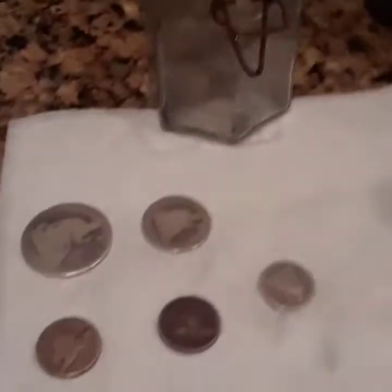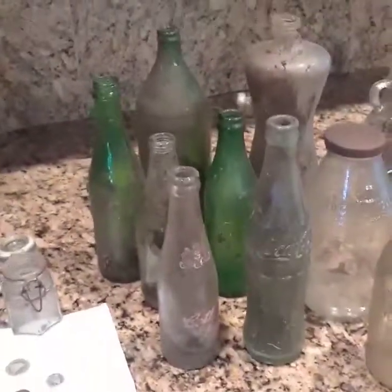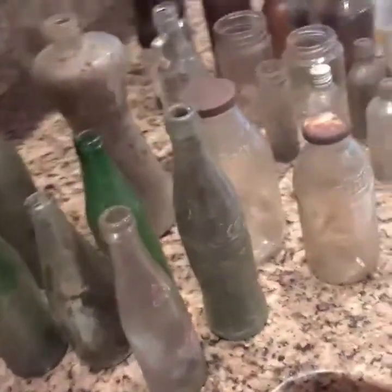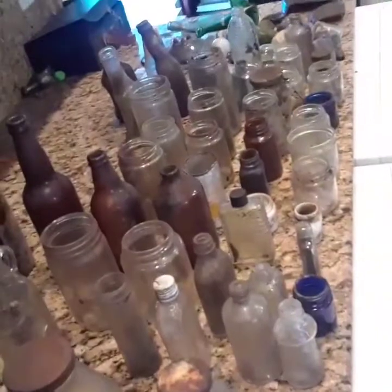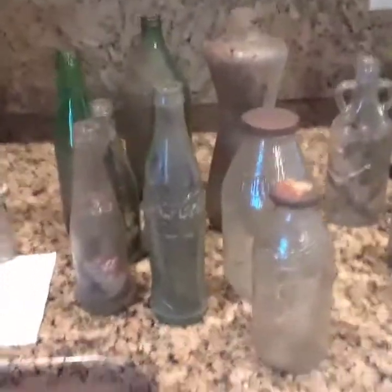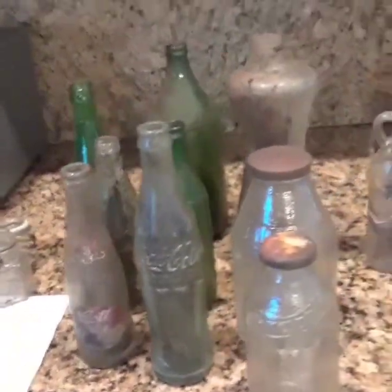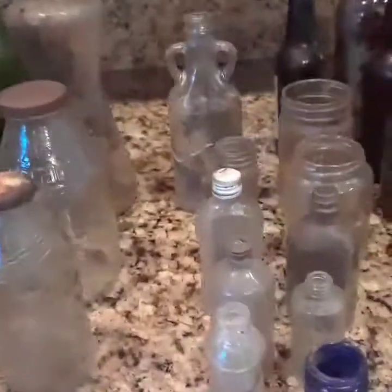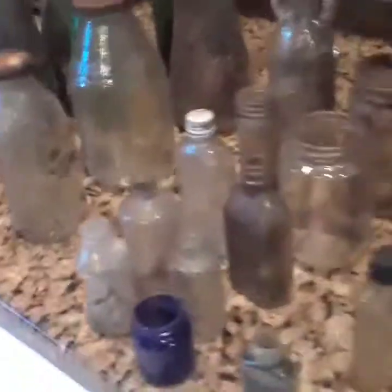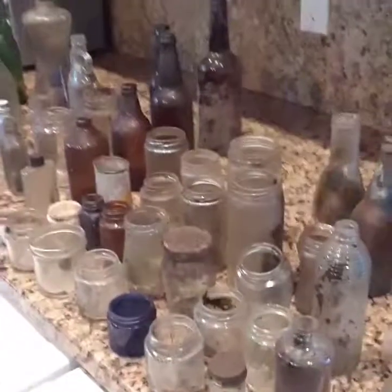I can't believe that I found these coins in a little jar. I never really expected anything like that, and this is the rest of the find too — that was today. Today's find, look at that. Old coins found — it's amazing. Today, never really expected to find anything like that, but then again you never really know what to expect, right?